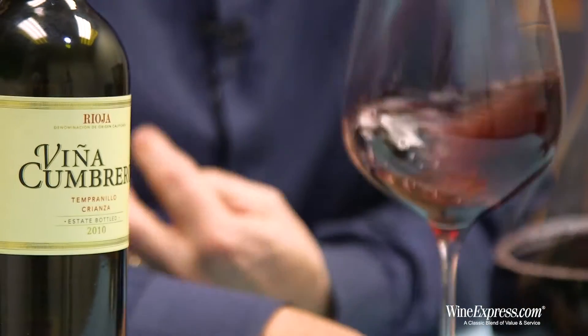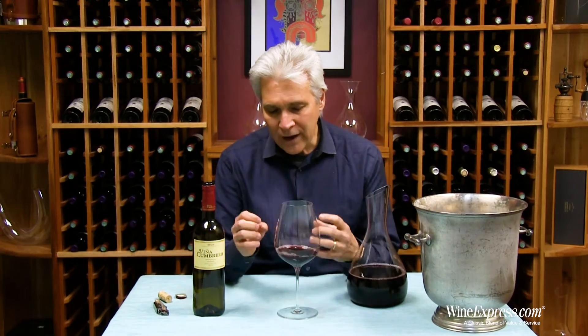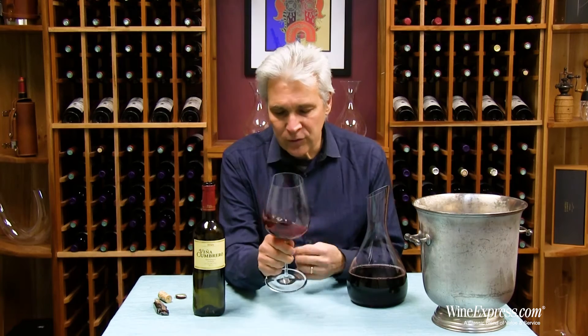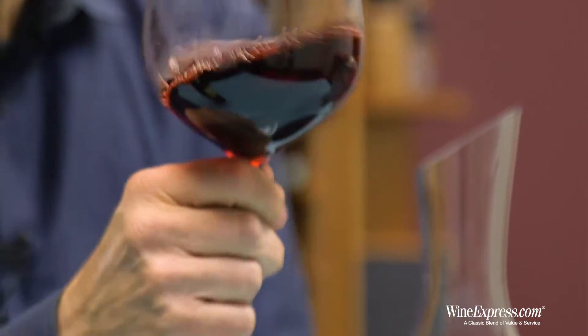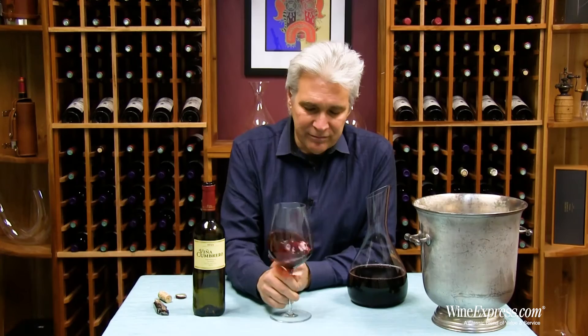They're usually using American oak. The grain is generally a little wider, so you get a little more intensity of those oak flavors and oak tannins, balancing and complementing the really bright cherry in those Tempranillo grapes.